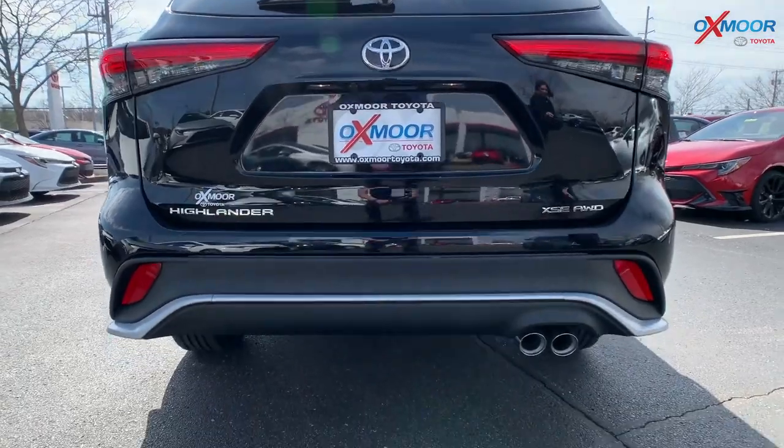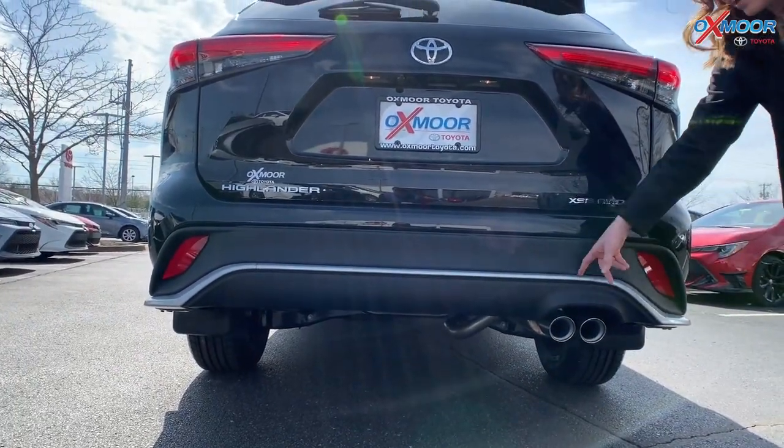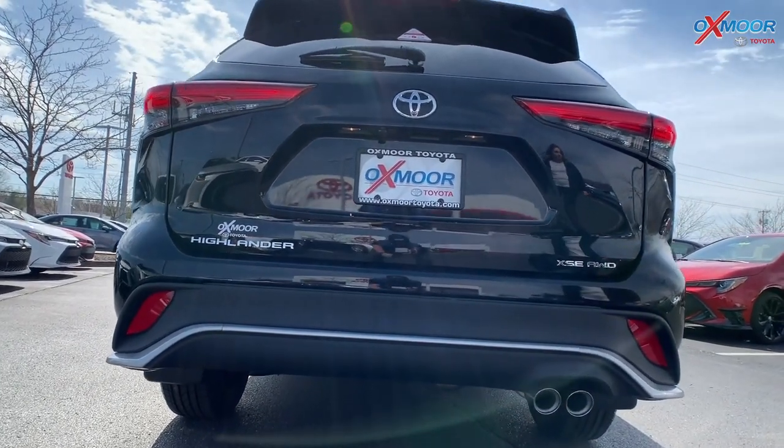You've got your twin exhaust — again with that chrome, they kind of brought it back here as well. You're going to have your XSE. This is all-wheel drive. Just really, really beautiful.